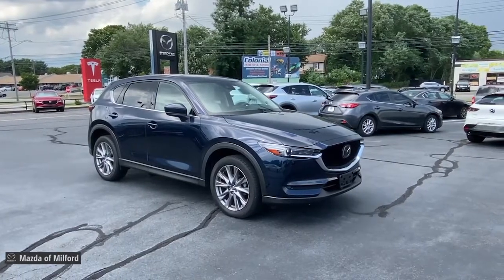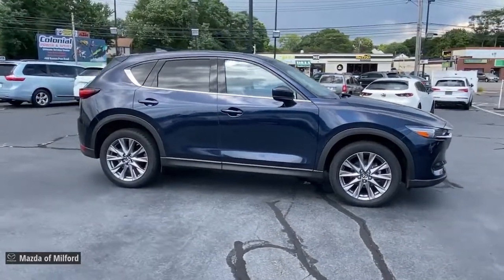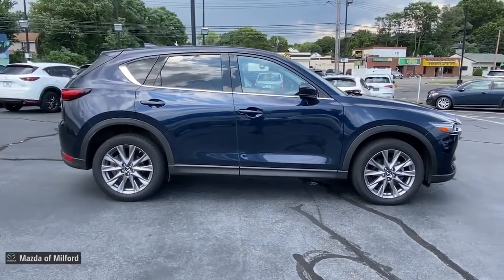Introducing the 2020 Mazda CX-5. With less than 25,000 miles on the odometer, this vehicle stands out from the rest.